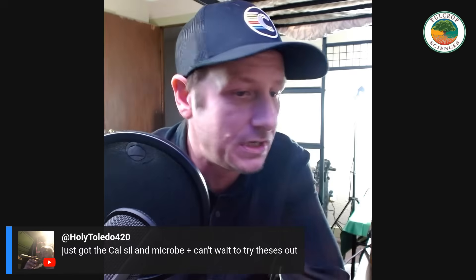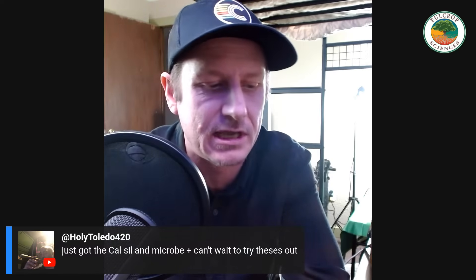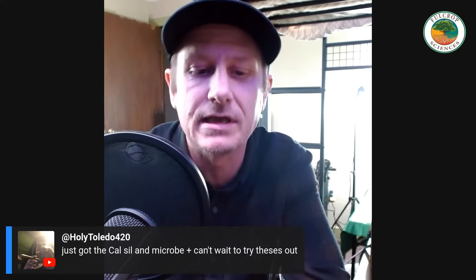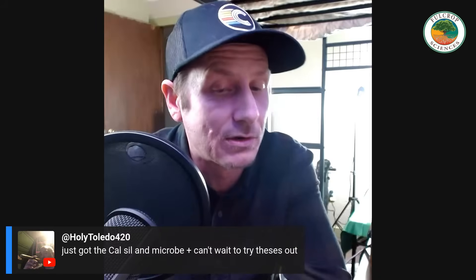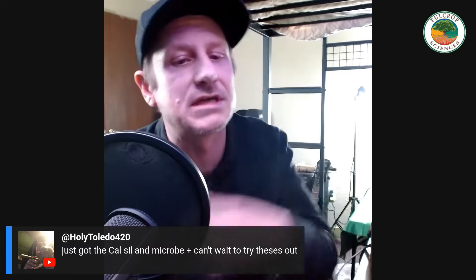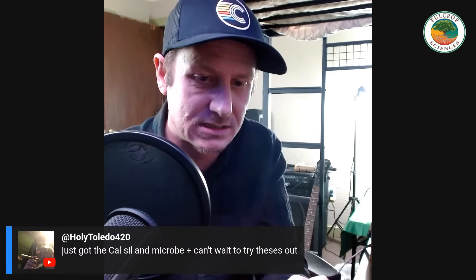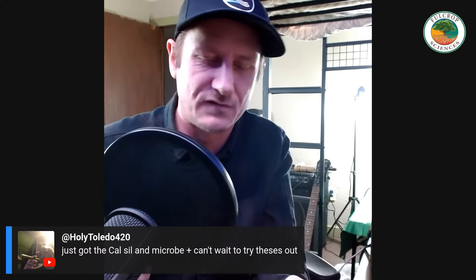That about wraps it up for this podcast today. I appreciate you guys tuning in. Make sure you tune in Tuesday at 5 PM next week — we're going to be talking about front-loading calcium and also about how to provide mid and late stage calcium in organic cultivation. Until next time, make sure you go to the website, and if you enjoy this content, the free guides, and all that other stuff, the way you can support is by going and picking up those products for yourself and using them.